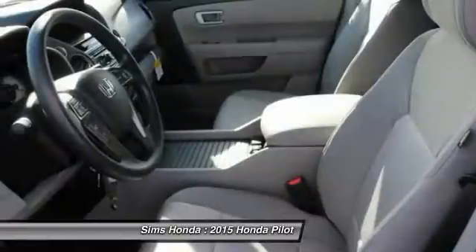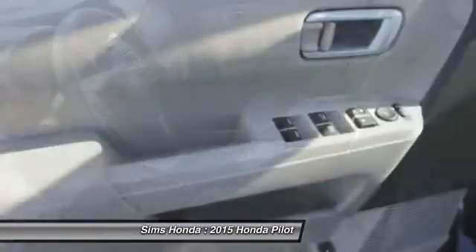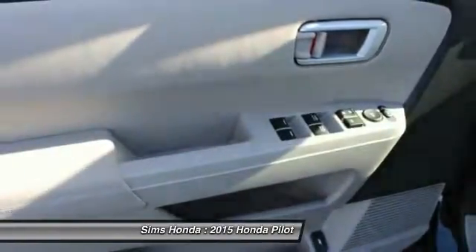Adjustable steering wheel. Four wheel drive. Four wheel disc brakes. Cruise control. Rear defrost.